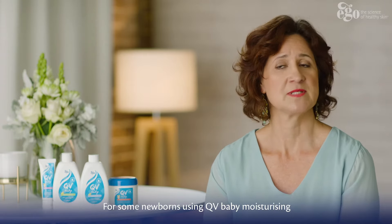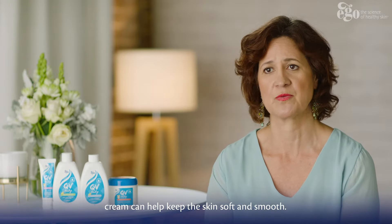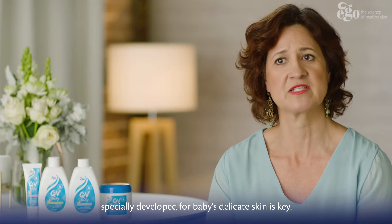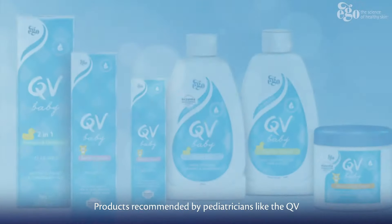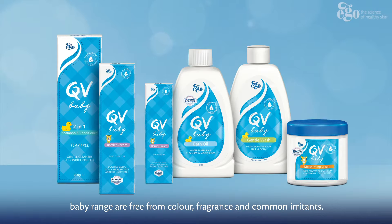For some newborns, using QV Baby moisturising cream can help keep their skin soft and smooth. Washing with gentle hydrating cleansers and moisturisers specially developed for babies' delicate skin is key. Products recommended by paediatricians, like the QV Baby range, are free from colour, fragrance and irritants.